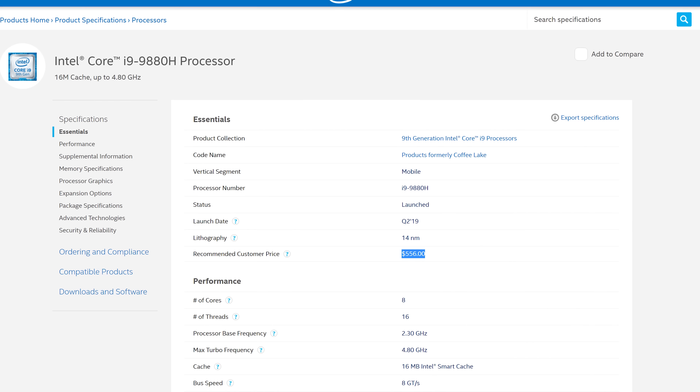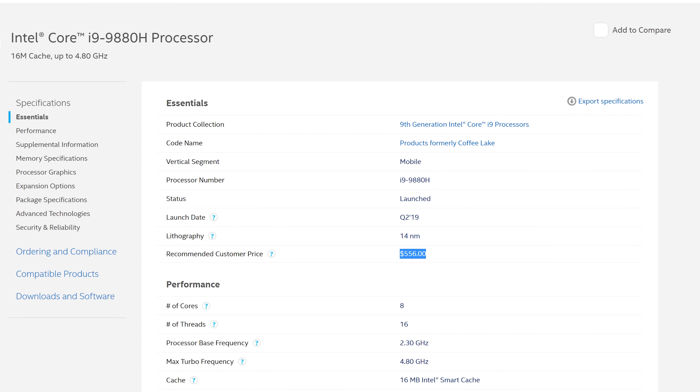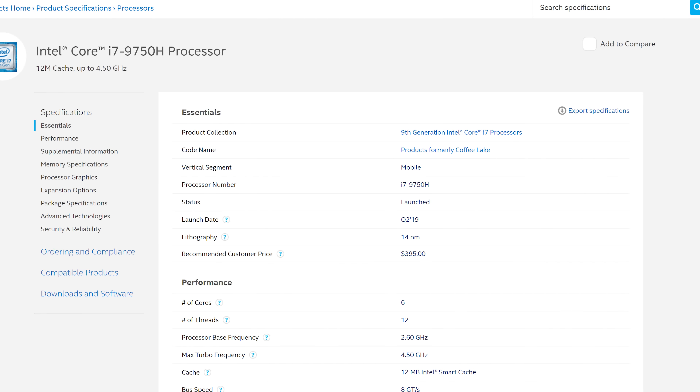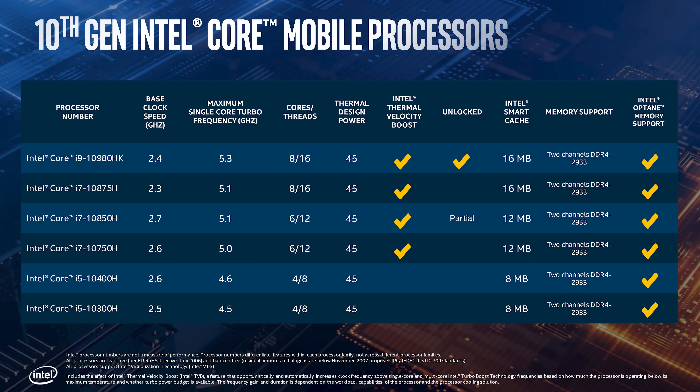It brings the eight-core configuration down from the expensive Core i9 tier to the more mainstream Core i7 tier. We don't have unit pricing right now, but as an example, the customer price for a 9880H was $556 versus $395 for the six-core 9850H and 9750H. With eight cores now in the Core i7 lineup, it should be cheaper for OEMs to offer an eight-core part, so laptops that previously used the Core i7-9750H should get a Core i7-10875H this generation at around the same retail price.